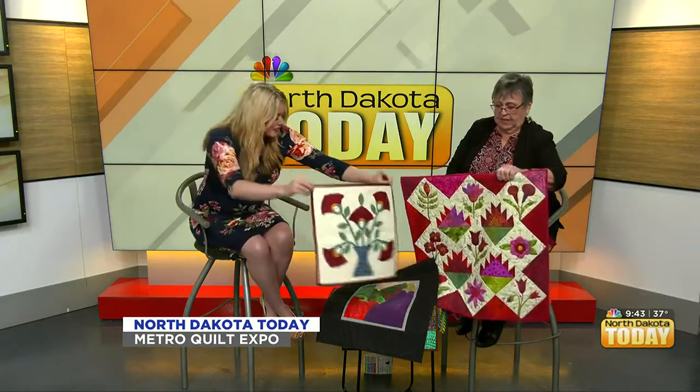This quilt will be in the silent auction. We have a silent auction where we raise money for different community organizations and for educational programs for the guild. This is one of probably 20 items that'll be on the silent auction.